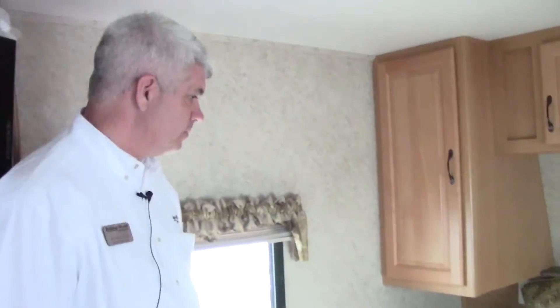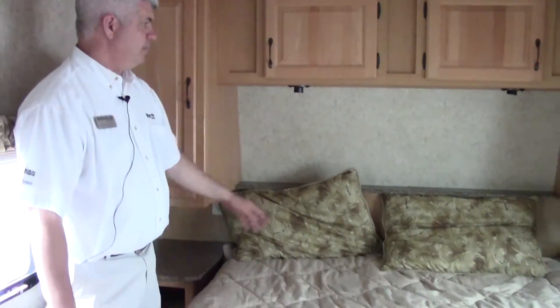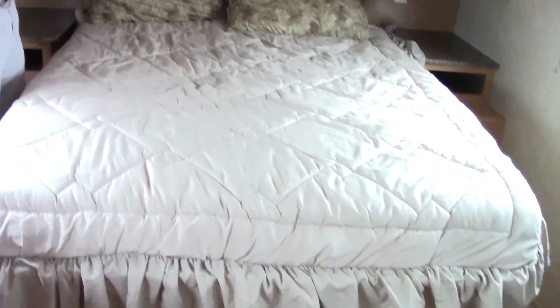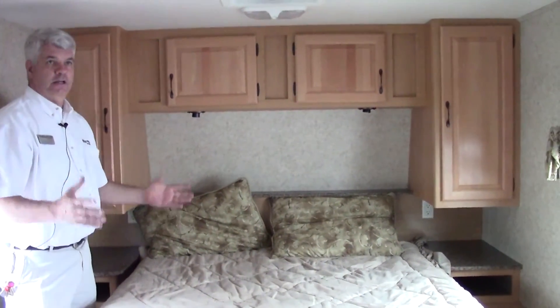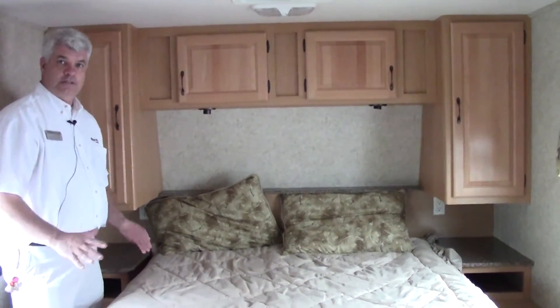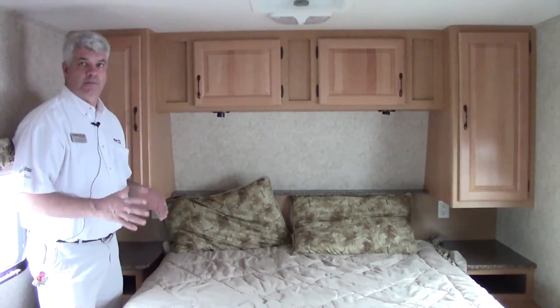As we go to the front of the trailer, you'll notice this is our queen size mattress. We have matching bedspread and pillows. Again, a good amount of storage. You do have a fantastic fan so you can circulate air in here. And this is ducted AC, so this isn't the biggest trailer, but it certainly is one of the best built.